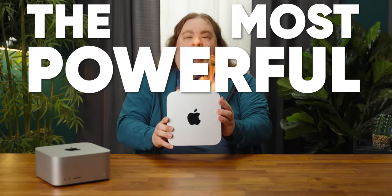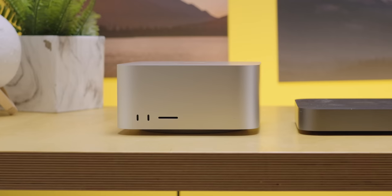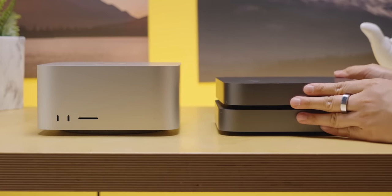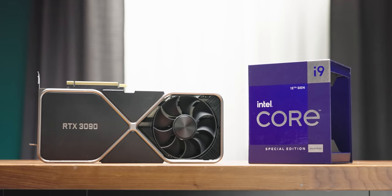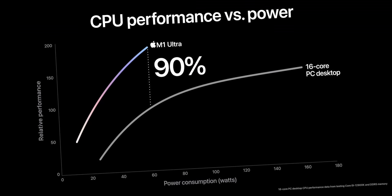This is the most powerful computer you can buy for $4,000 — or so Apple would have you believe. Could this tiny box, basically two Mac minis stacked on top of each other, really be more powerful than a Core i9 or an RTX 3090 from the PC world? Or is Apple cherry-picking their data again?